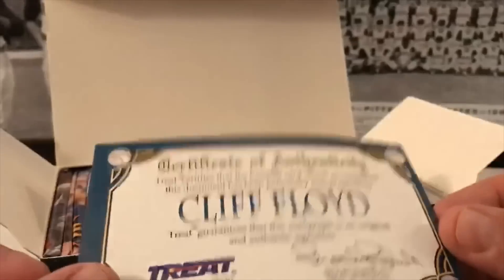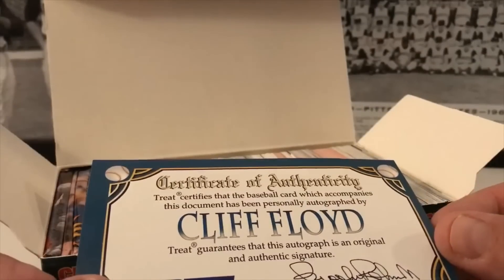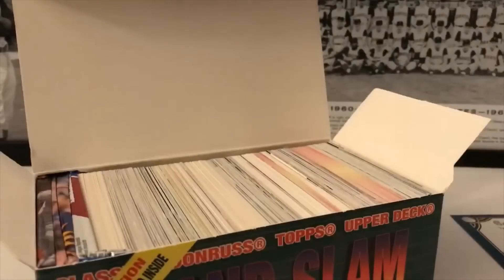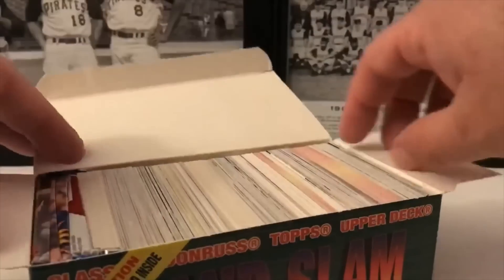Cliff Floyd autographed card! The document says the card that accompanies this has been personally autographed by Cliff Floyd. Look at this — it looks pretty cool. Right at the start, a Cliff Floyd auto!